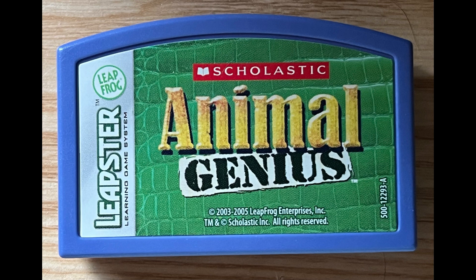Zebras eat all kinds of plants, but they really like grass. Before winning any more animals, find the animal that's in the wrong place.